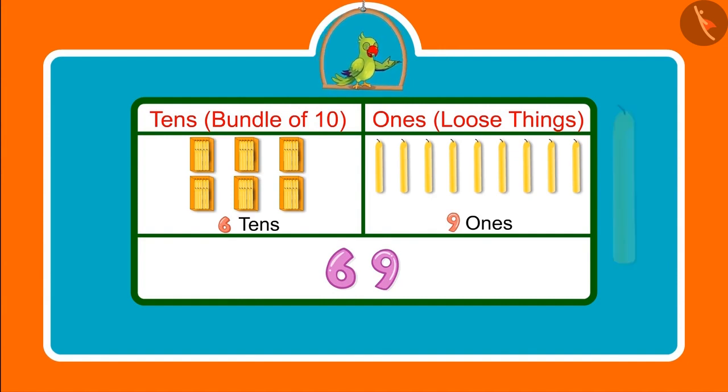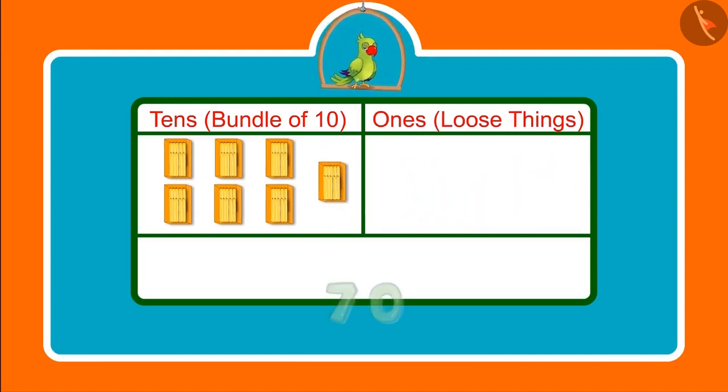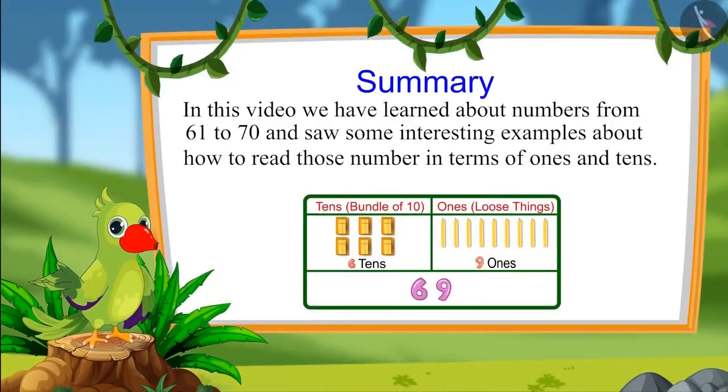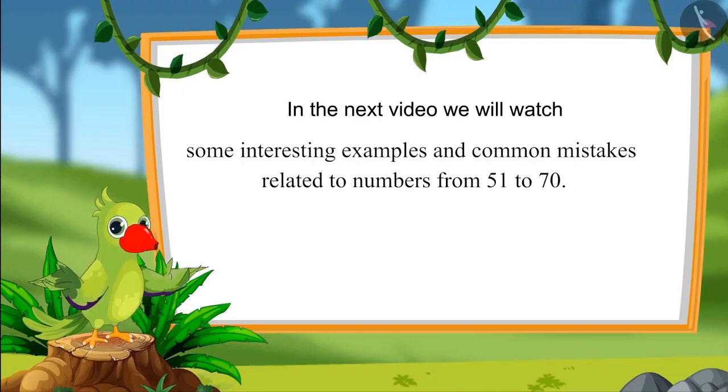Had Jhotu and Pinky got 1 more candle, what would the total be? They would have got 70 candles — meaning after 6 groups of 10, they would have got 1 more bundle of 10 candles, which means 7 tens. In the next video, we will see interesting examples related to numbers from 51 to 70 and discuss some common mistakes. Until then, bye children.